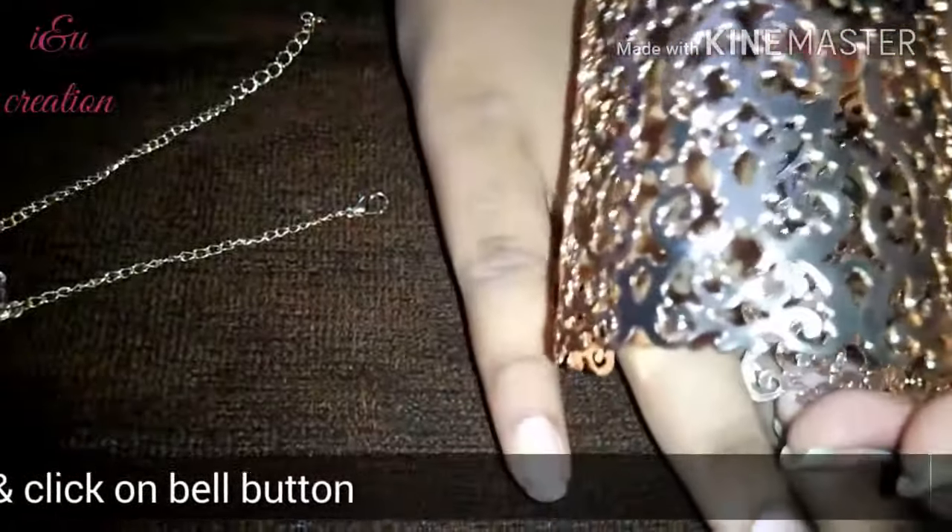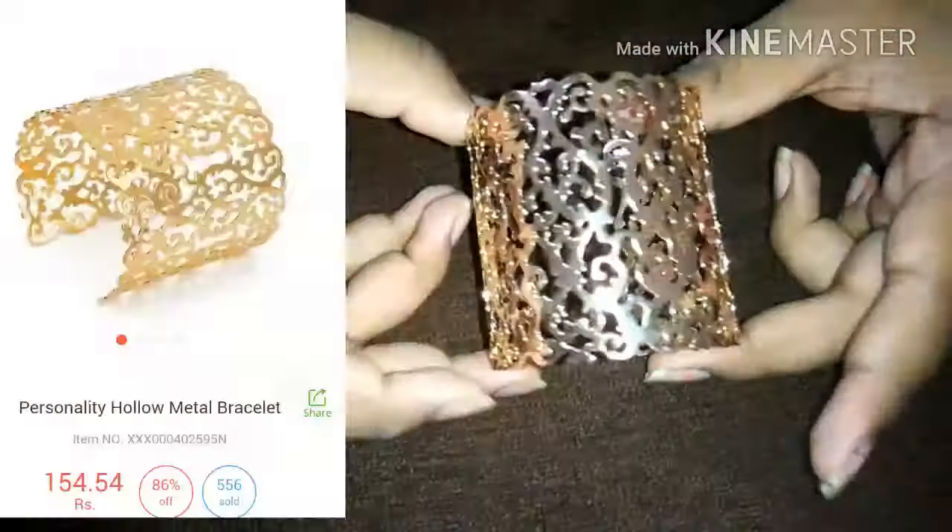Beautiful golden bracelet. Anyone can wear this — it's free sized. It's very beautiful.